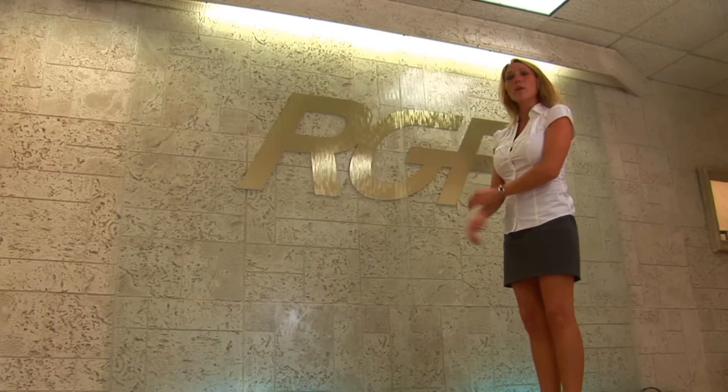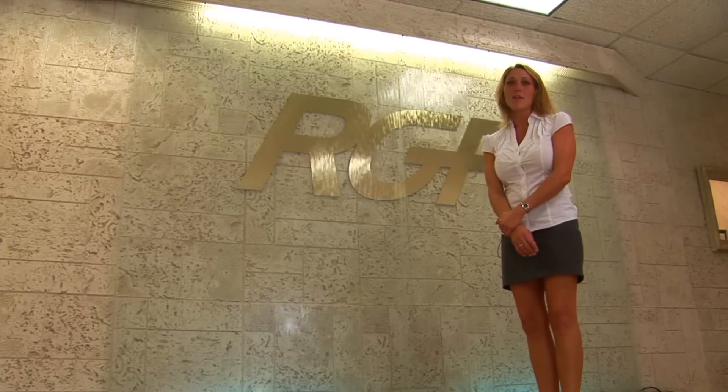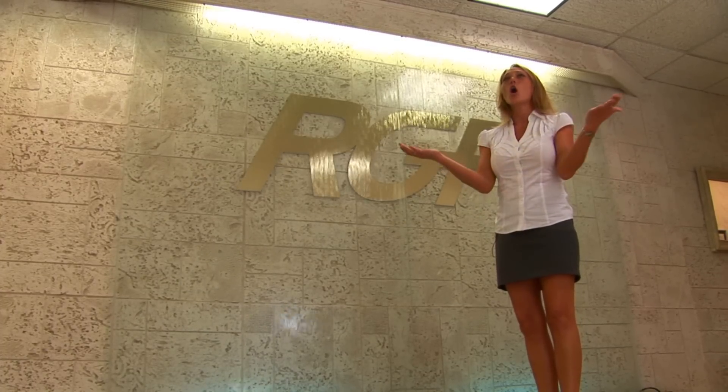So here I am at RGF. And I found a whole think tank of scientists that have invented hundreds of environmental products. I'm here with Ron Fink, the president of RGF. So Ron, what the heck is a sneeze machine?